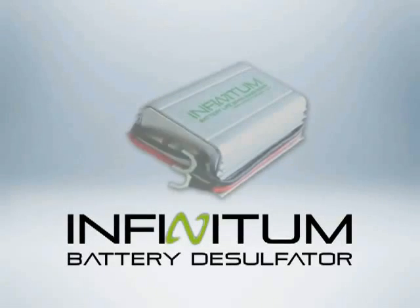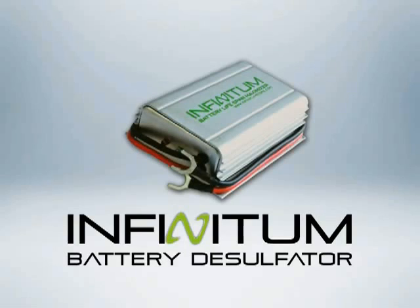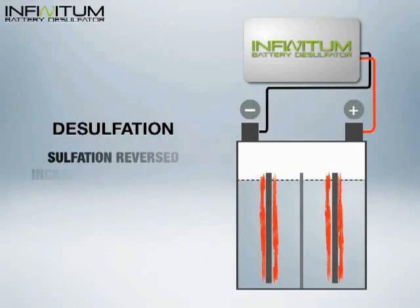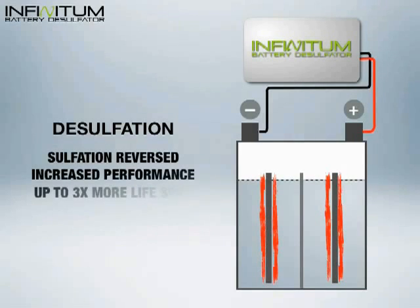Now, with the Infinitum Desulfator, this damaging process can be reversed, providing you with the best possible performance and up to three times more lifespan, saving you hundreds or even thousands of your hard-earned money.